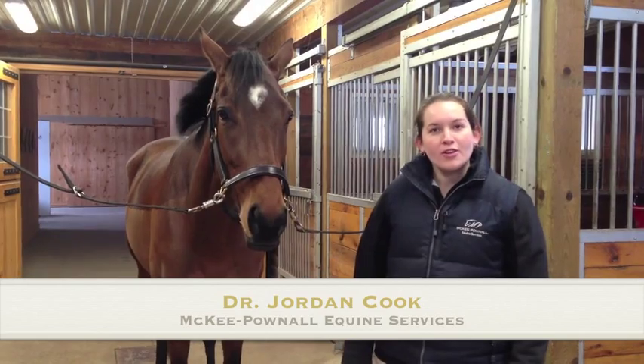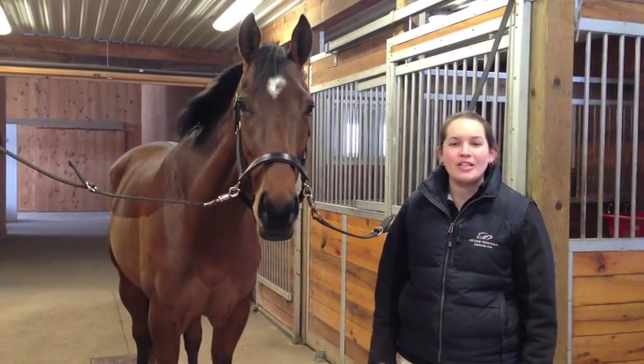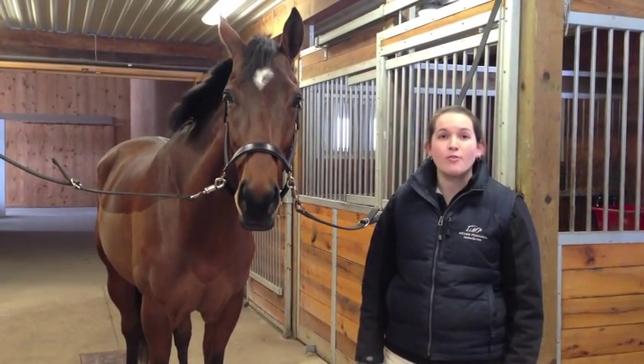Hi, I'm Dr. Jordan Cook of McKee Palenal Equine Services. Eye problems are one of the more common emergencies that we deal with. Any changes to your horse's eye should be considered an emergency and you should call your vet right away.